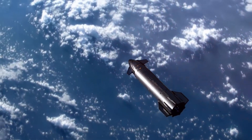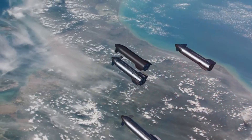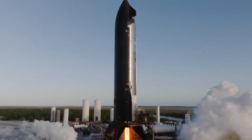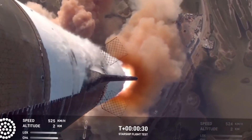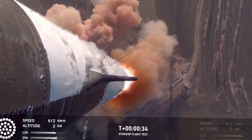As we watch Starship tests in the coming months, remember: each launch is writing a new chapter in human history. The Raptor 4 isn't just another engine — it's the key that unlocks humanity's next giant leap. With its debut expected in 2026, we're witnessing the dawn of a new era in spaceflight. Each breakthrough in thrust, each innovation in design, brings us closer to making life multi-planetary.